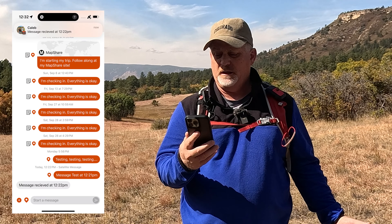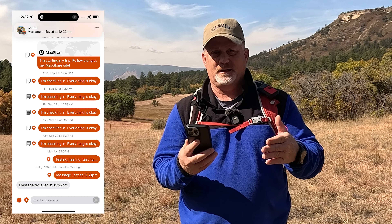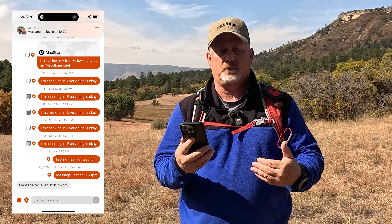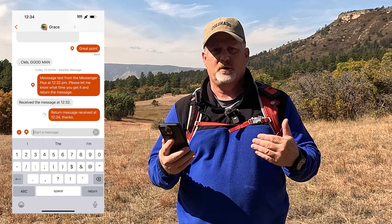I figured it'd be within about 30 seconds since younger kids respond faster. He said he received the message at 12:22, just about a minute after I sent it, but I didn't get the message back until 12:32. That's a total of about 10 minutes, with nine minutes of that being the return trip to me.